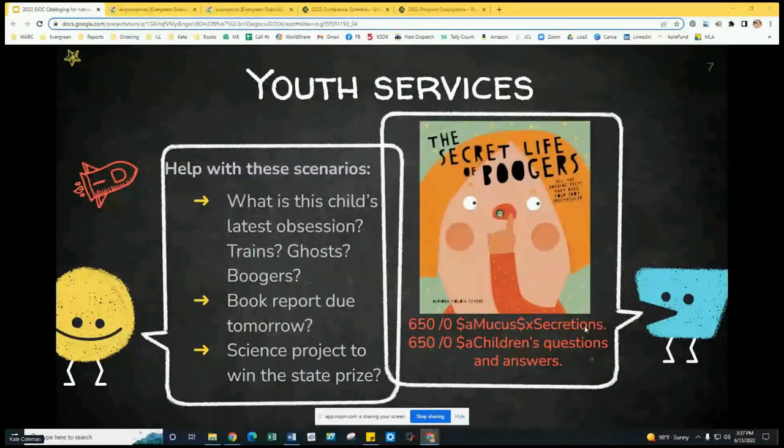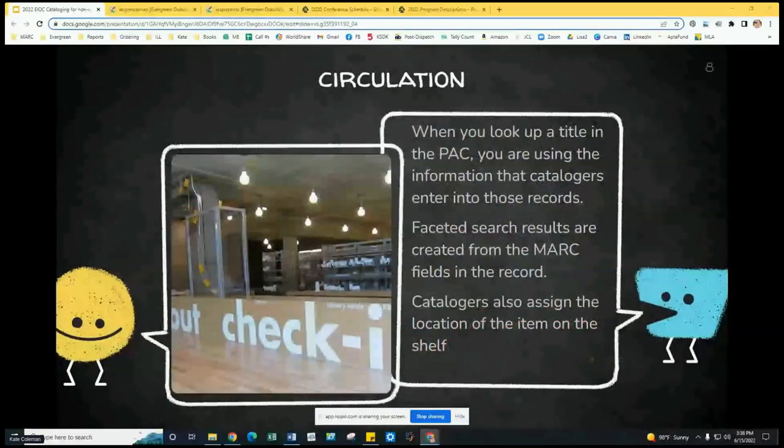You can see what subject headings for a booger book might look like. You might think you could go into your catalog and search 'boogers' — and yes, a keyword search would bring up this book. But if you search 'mucus' as the subject heading, you could get lots of books about boogers even if the word 'booger' isn't in the title. When you're looking up a title in the catalog, you're using information that catalogers enter into the MARC record to locate that item. Knowledge of how this goes into the bib record can help you explain to patrons why they may be having difficulties finding something.